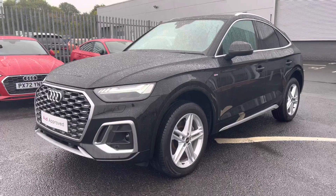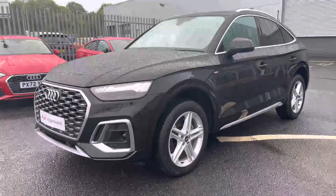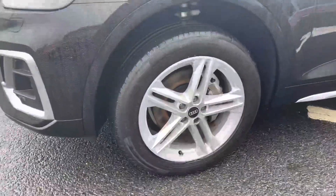Underneath the bonnet of this Q5 you'll find a 2-litre diesel engine which produces 204 PS, in combination with the Quattro AWD system, making for a fantastic drive all year round.